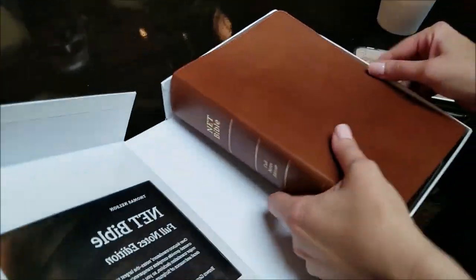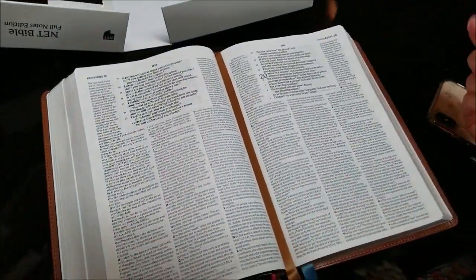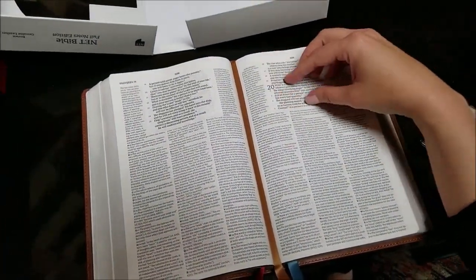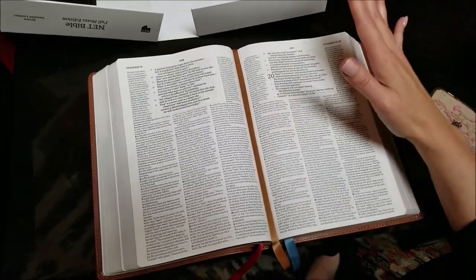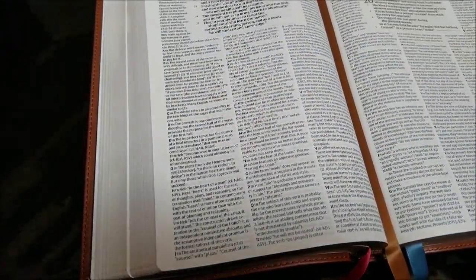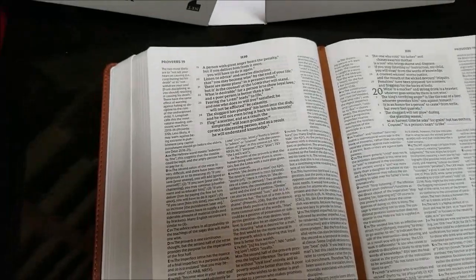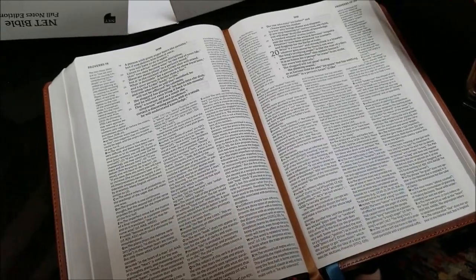And it is quite a project and quite a piece of work. Because, as you'll see, if I open this up — I just opened this page randomly — you can see the scripture and then all the translation notes and decisions, verse by verse, almost word by word, based on the decisions they made in their translation based on the biblical text.